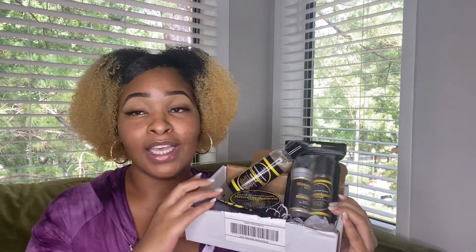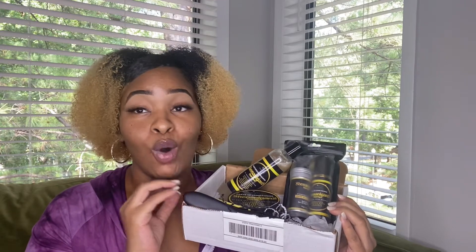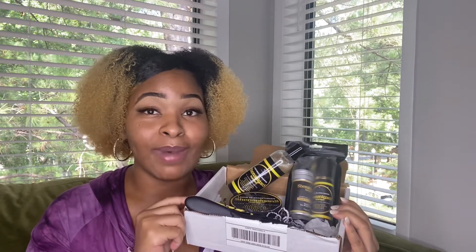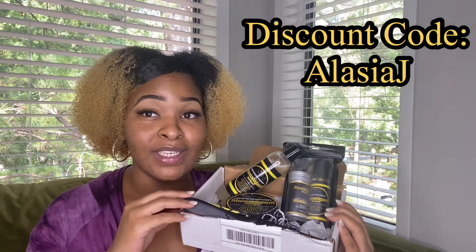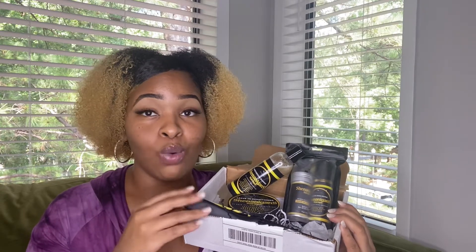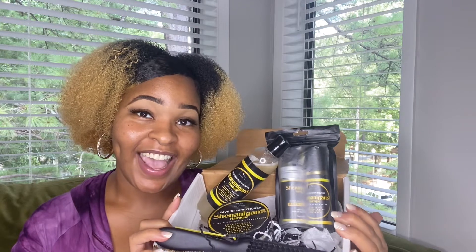If you would like to purchase anything in these boxes and you are interested in what this brand has to offer, you can use my discount code. My discount code is ALACIAJ. You can use that to receive a discount on your first purchase with this brand. Thank you, Shenanigans Hair Teak. And I'll see you guys on the next video.